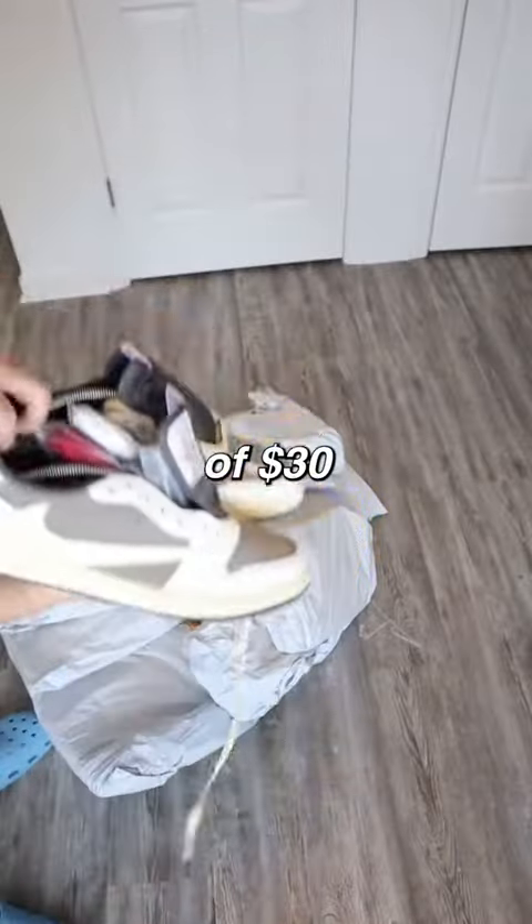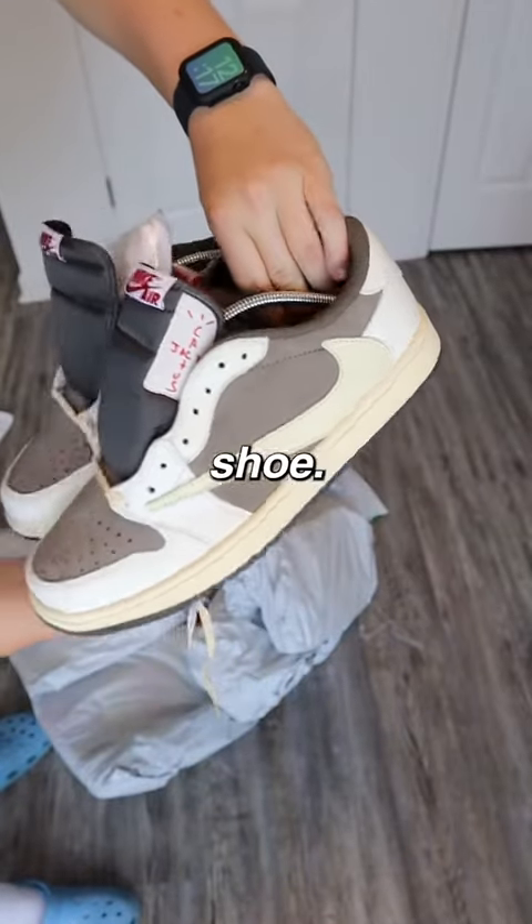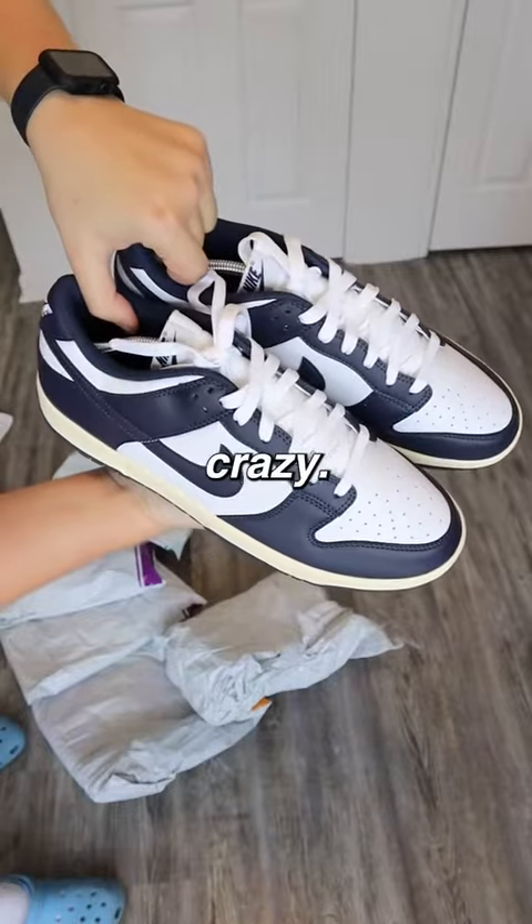Next up is a pair of $30 Travis Scott Jordan 1 Lows — I'm a huge fan of this shoe. Next we've got a pair of navy Dunks, nothing too crazy.